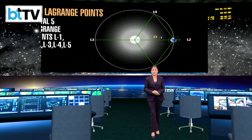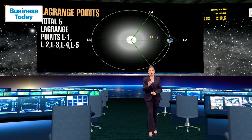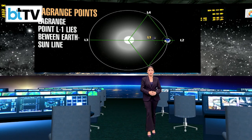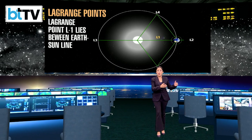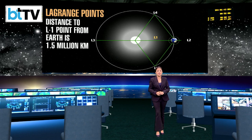There are five of them: L1, L2, L3, L4, and L5. L1 is about 1.5 million kilometers from the earth, or approximately 1% of the earth-sun distance. It is essentially the vantage point.